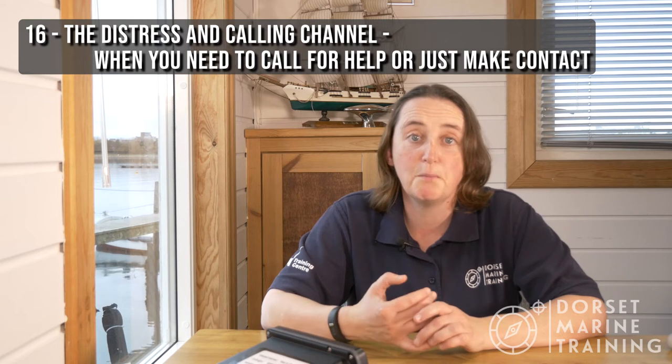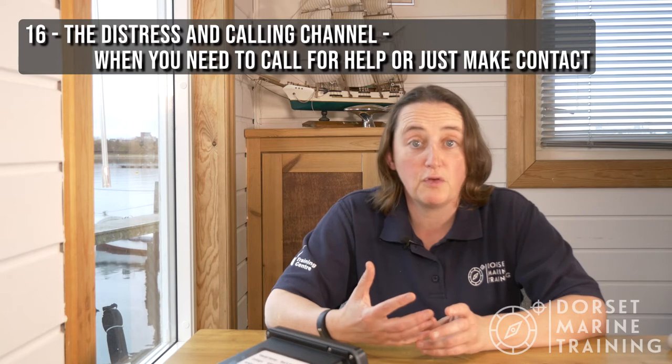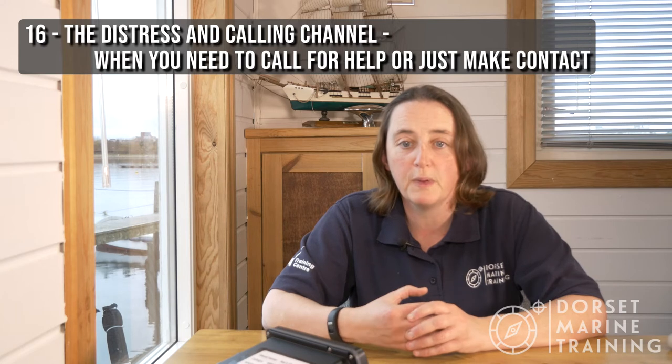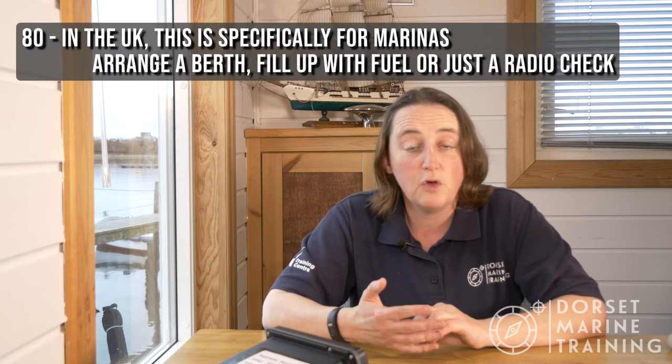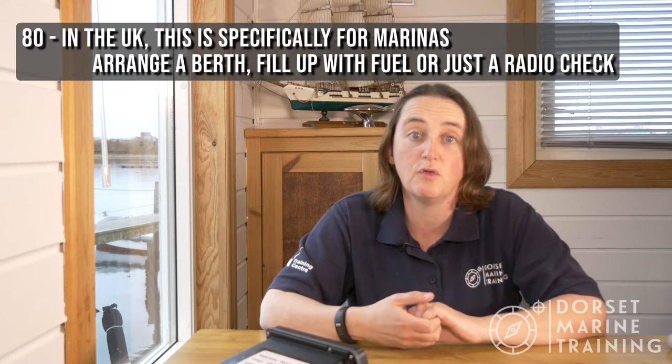Channel 16 is our main channel — it's our distress, safety and calling channel. It's where we find the coastguard, a channel we use in an emergency, and also for getting hold of people. Channel 67 is the small craft safety channel and our working channel for the coastguard, so if you've got a routine matter to discuss with them, that's the channel to use. Channel 80 is UK marinas — if we want to go in and get a berth for lunch, for example, we need to use channel 80.